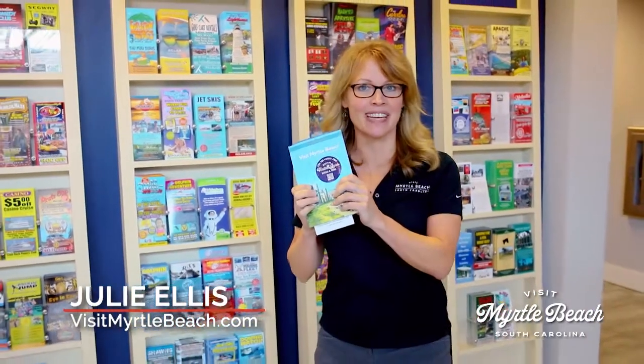We're glad you're here to enjoy Myrtle Beach's 60 miles of beautiful coastline. While you're here, pick up a free copy of our Official Visitor's Guide. You'll find them in racks along the Grand Strand.